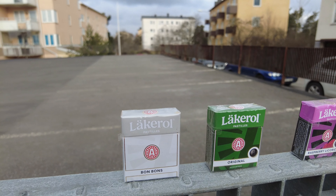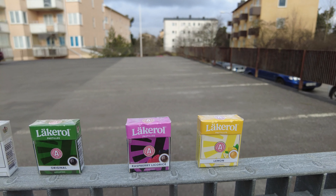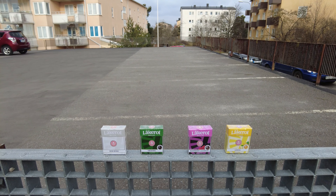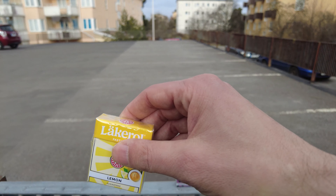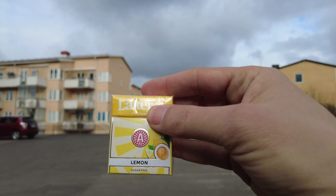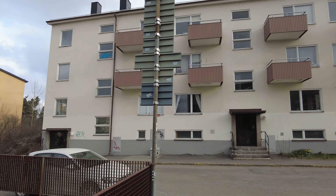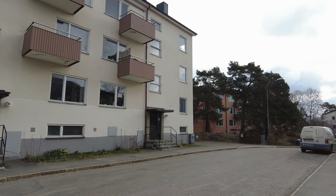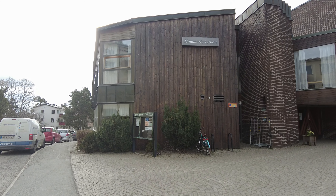I was also at a Sweden game last week when Sweden played the Czech Republic — that was not a fun game. Hey, we have a special occasion — wait a second! I hope you see this, Dustin. We found some Läkerol! Original, raspberry, liquorice, and lemon. People, the question of the day is: what's your favorite Läkerol? I'll go for the original. I'll go for lemon. Just for the record, we are not sponsored by Läkerol.